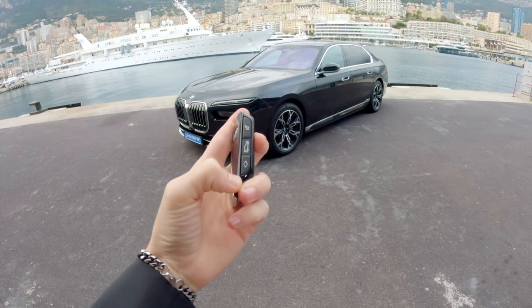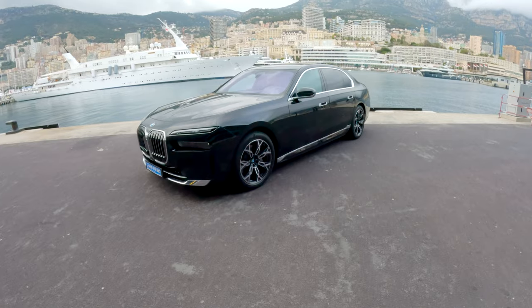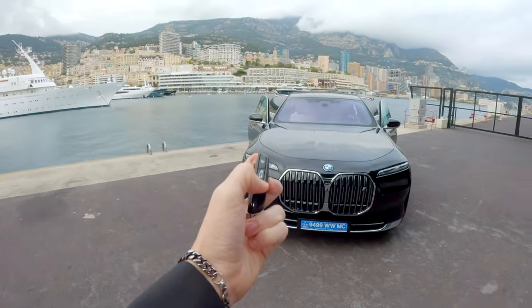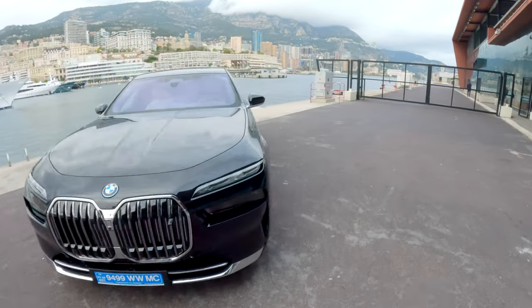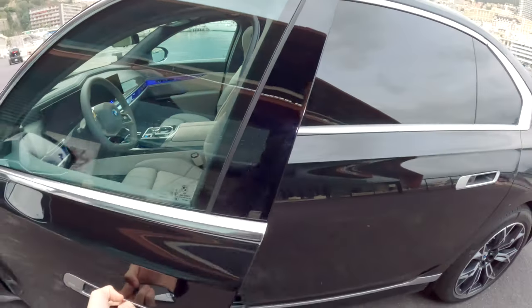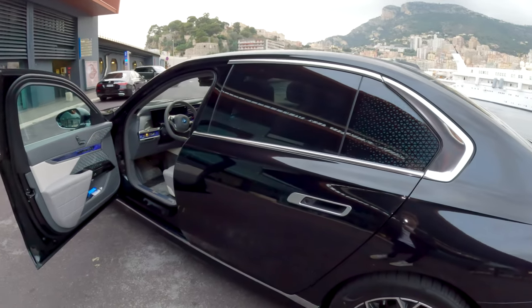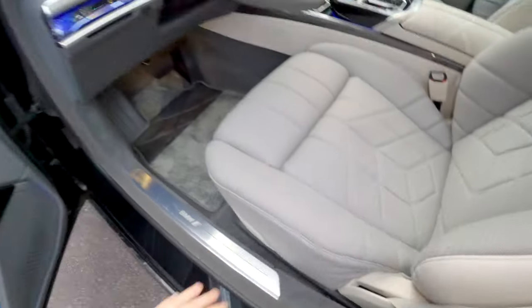One cool gadget: you can open all four doors from the key. This 7 Series now has electrically powered doors, something first seen on the Rolls-Royce, which is owned by BMW. If I press this button, all four doors simultaneously open and stop if I stop pressing — and they'll close again. There are various ways of opening them; they'll stop if you're ever in the way. I never knew a door could be so complicated to open, but it works nicely and is something the S-Class doesn't do quite as well.